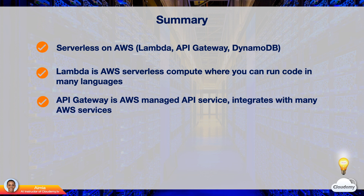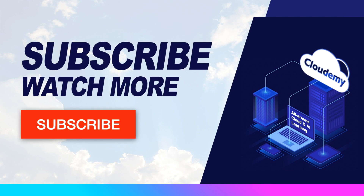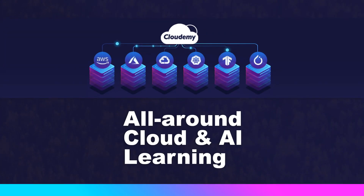That's all for AWS serverless services. Thanks for watching and see you in the next episode. If you like the video, please hit the like button. If you want to watch more tutorials, please subscribe to the Cloudami TV channel. Make sure to turn on the notification and stay tuned. At Cloudami, we're passionate about cloud and AI technology. Please share your feedback and thoughts in the comments below. Feel free to let us know what topics you'd like to watch. Happy watching and happy learning!